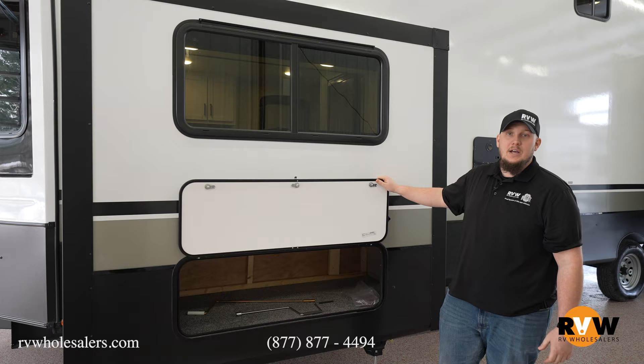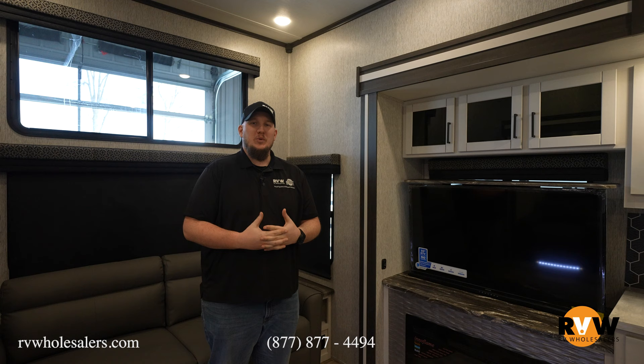Awesome little storage on the outside of the camper in case you need to put anything out here. Here we are inside of the 2024 Hampton 375 DBL. In the very back of this camper is your kitchen slash living area.